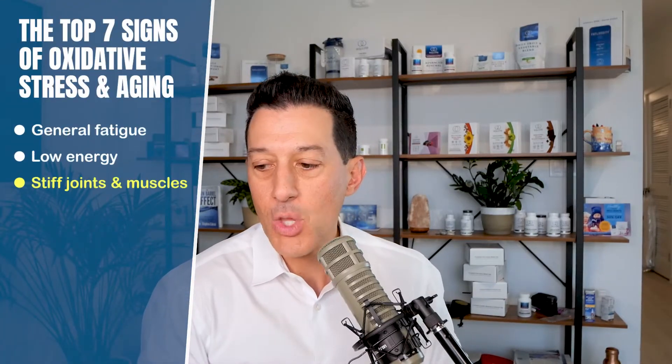Number three, the third sign of oxidative stress and rapid aging, is stiffness or more achy joints. If you're living the same life but all of a sudden you're more stiff and more achy, oftentimes we blame it on age — but why at that particular age? It's from inflammation and oxidation. Feeling stiff and a lack of mobility is also dangerous as you age: you're more likely to fall, more likely to get injured, more likely to hurt yourself when picking things up.